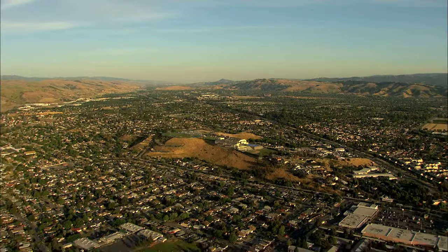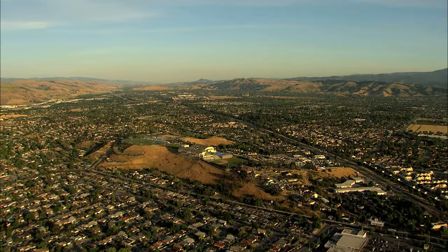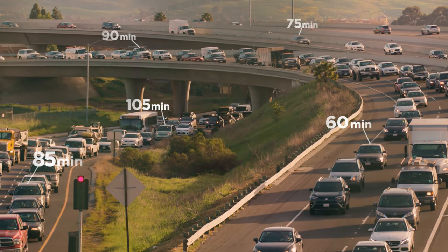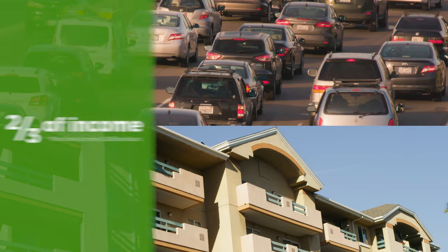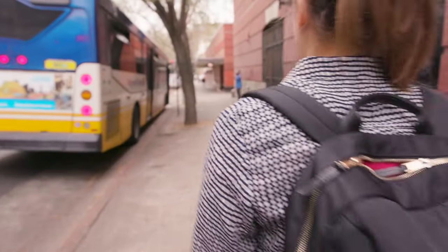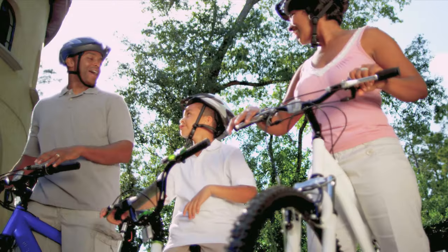The way that we've grown our cities has created some real problems. People spend way too much time on their commutes and way too much money on their transportation and housing. Luckily, more people than ever want to live in affordable, walkable communities.